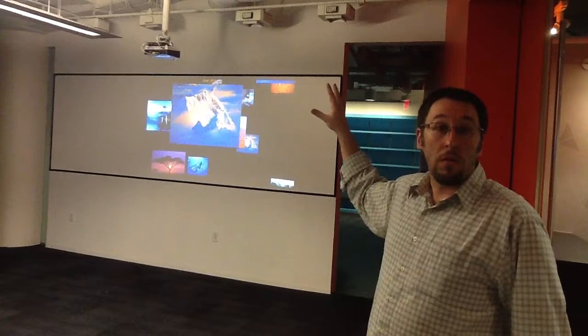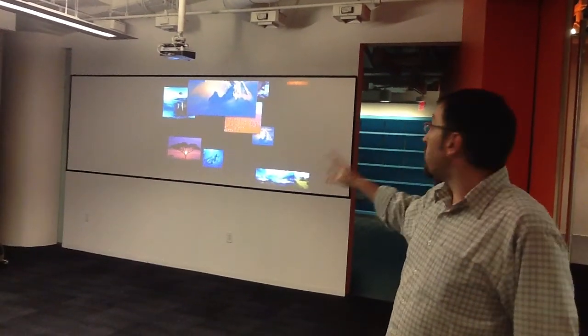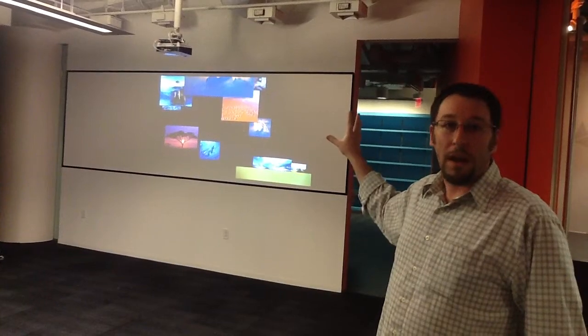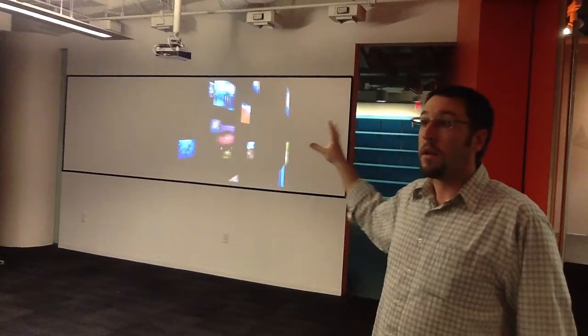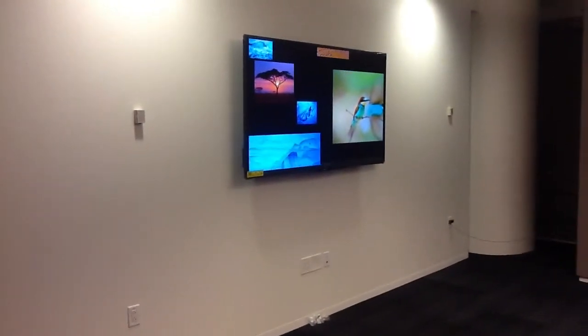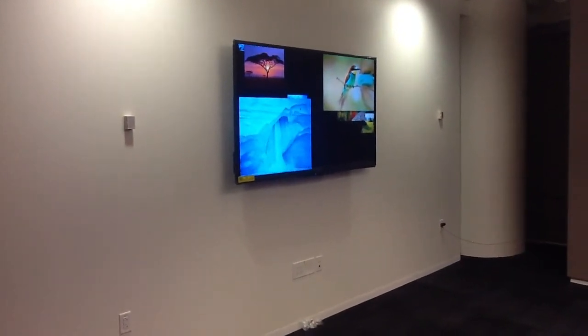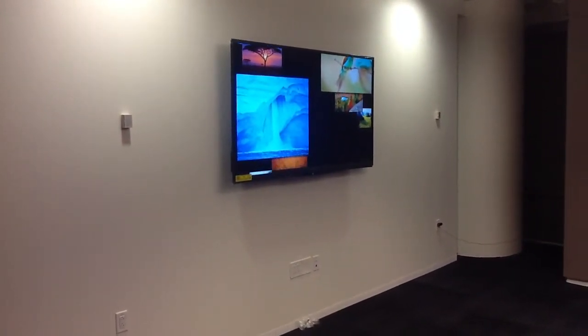We've got a BenQ Ultra Short Throw projector running at 1080p, providing us with an image about 103 inches wide. Over here, we've got a Sharp 70 inch LCD display. The picture is a little bit crisper, and it'll work a little bit better when there are fewer people in the room. It'll support all the resolutions as well.